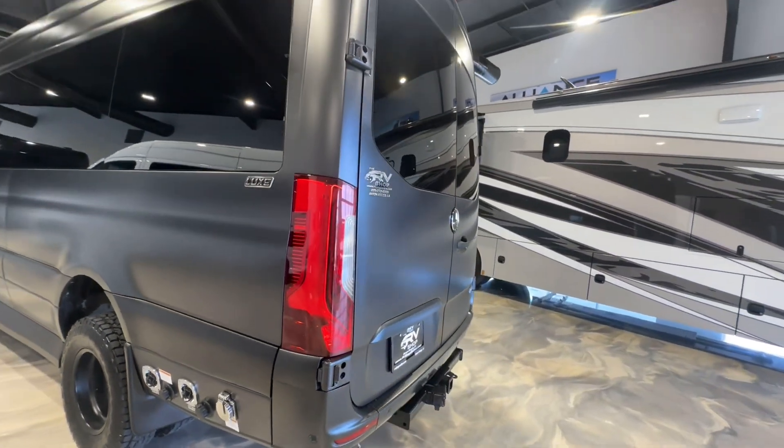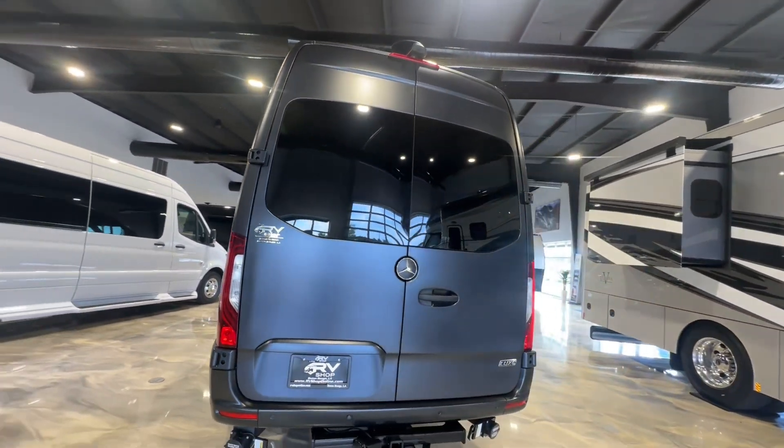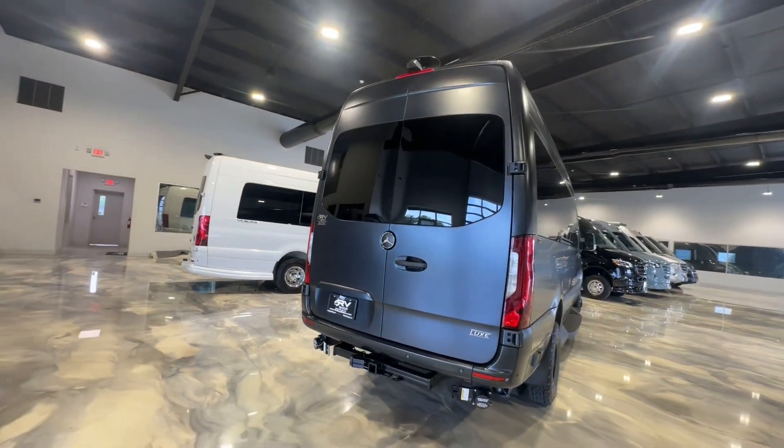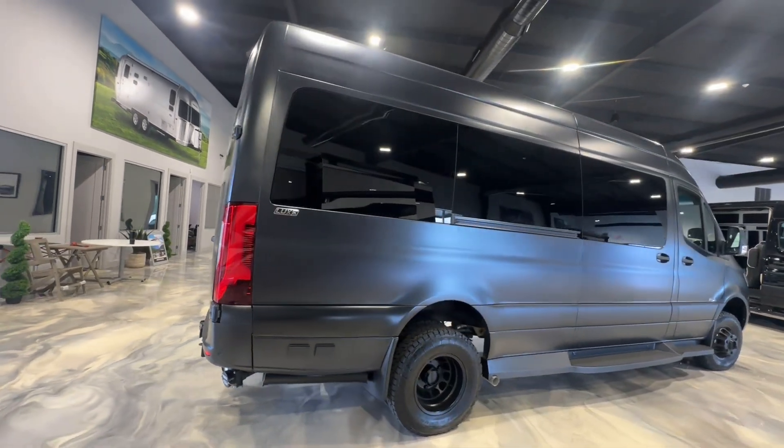At the rear of the van, you have a tow hitch capable of carrying up to 7,500 pounds. On the curb side of the van is Midwest's signature design: molded steps at both the driver's door and sliding door.